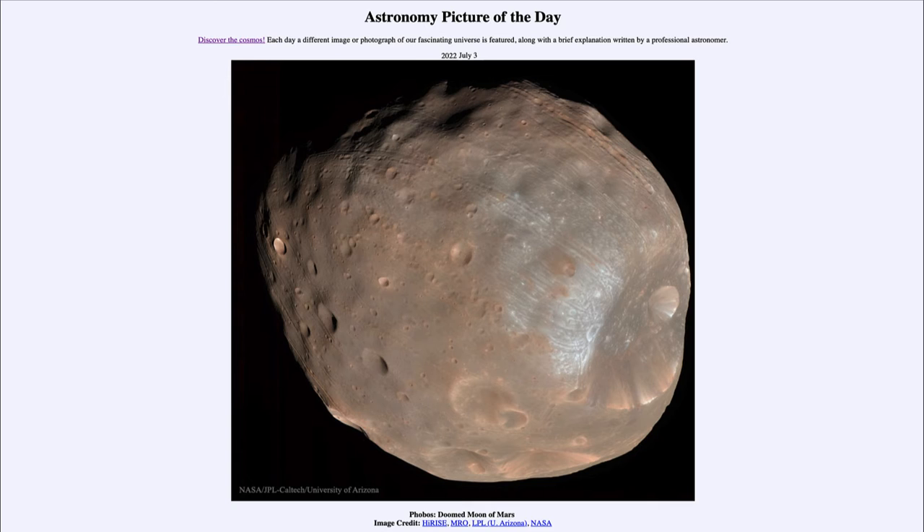If the moon is in a lower orbit and gets close enough to the planet, the tidal forces can be so strong that the gravitational force on the side of the moon closest to the planet can be so much greater than the force on the other side that the moon can actually be ripped apart.